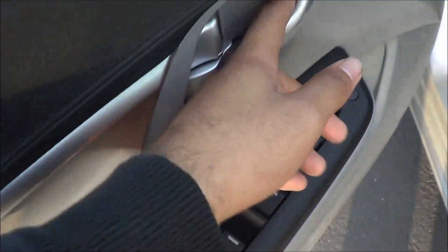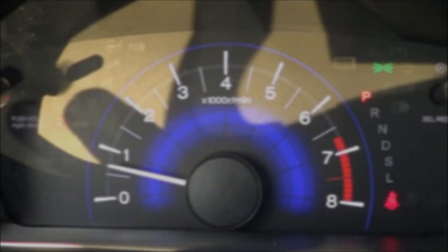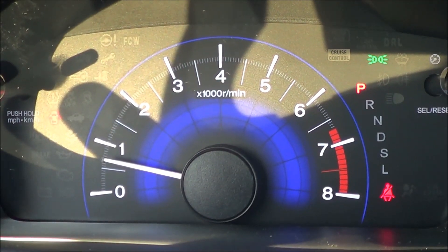Nice soft touch cloth armrest. Let's go ahead and rev it up.